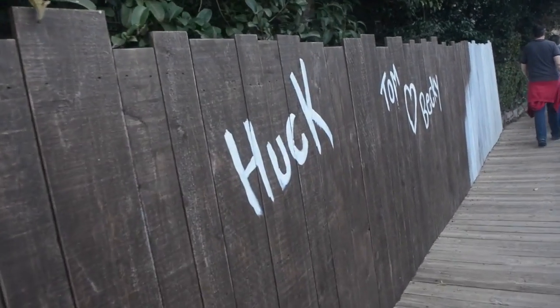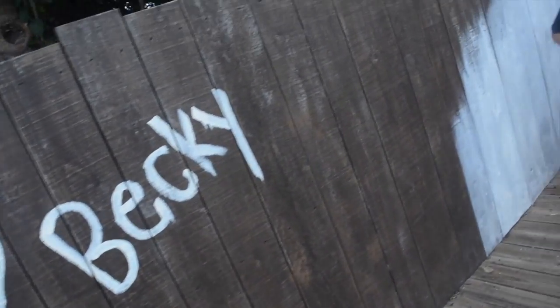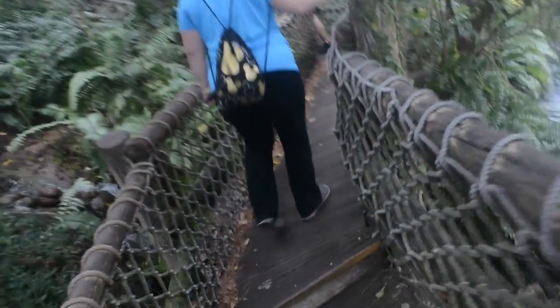White wash fence. Look — Tom, that's Becky. Tom got a little lazy here. He should have gotten a few more kids to help him out.